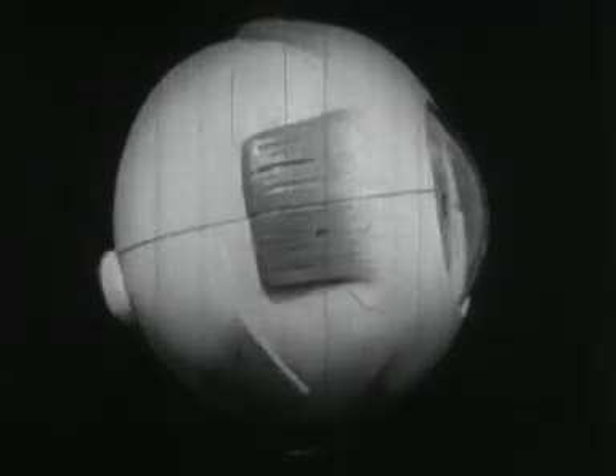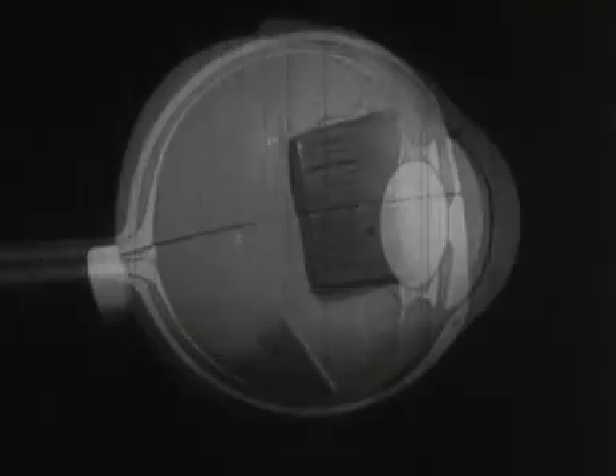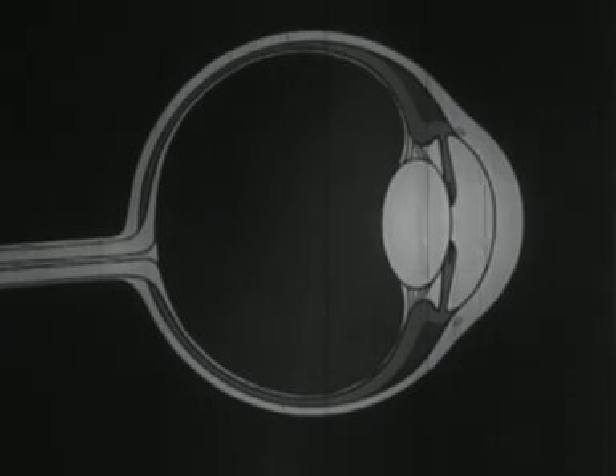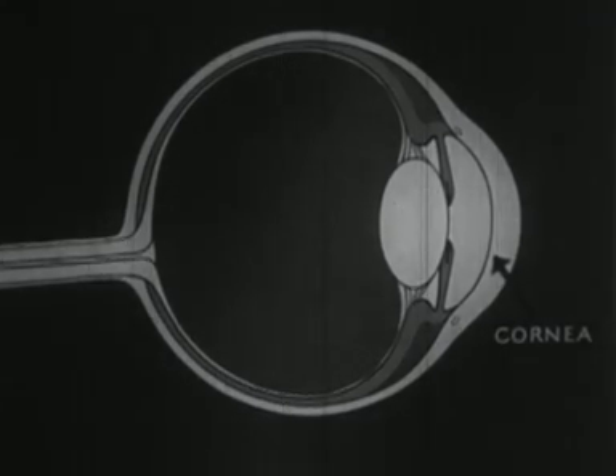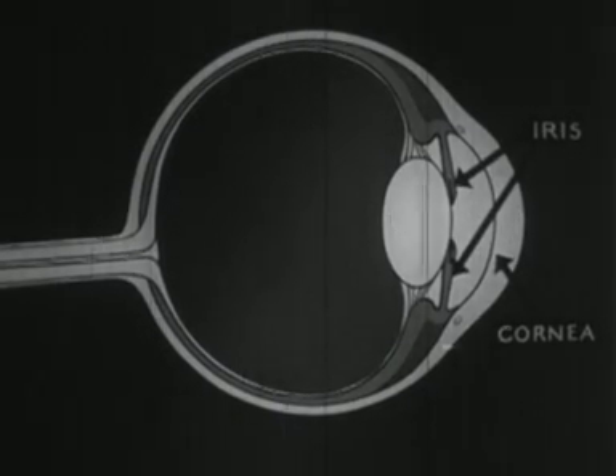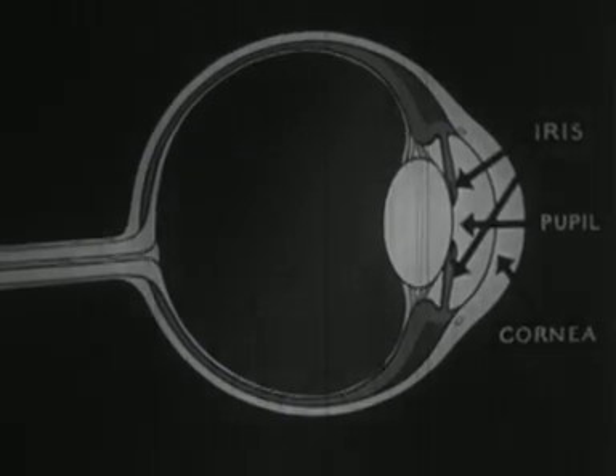Let's examine the eye in detail and see how it works. Here is a section of an eye seen from the side. The cornea is the transparent part of the strong outer covering. The iris controls the amount of light admitted to the eye by making the pupil or aperture of the light larger or smaller.